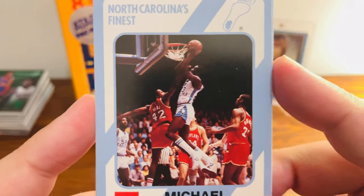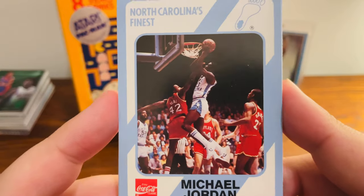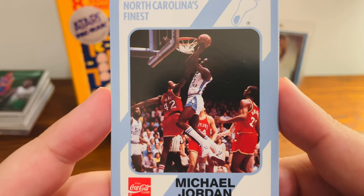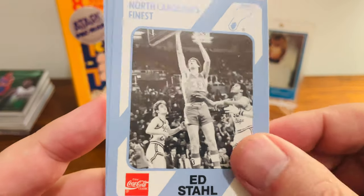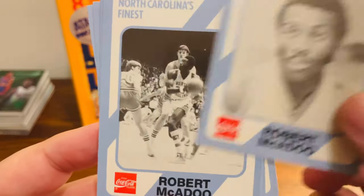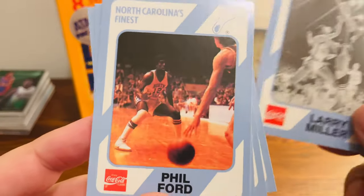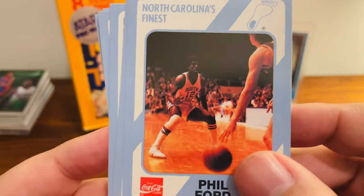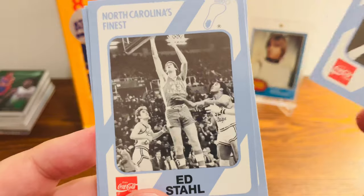Talk about what a team — they had Jordan, all-time great; Worthy, top 50; and then Sam Perkins too on the team. What a team they had. Ed Stahl, Robert McAdoo — two Robert McAdoos — Larry Miller, another Phil Ford, point guard legend, Bill Bunting, Jim Fry.